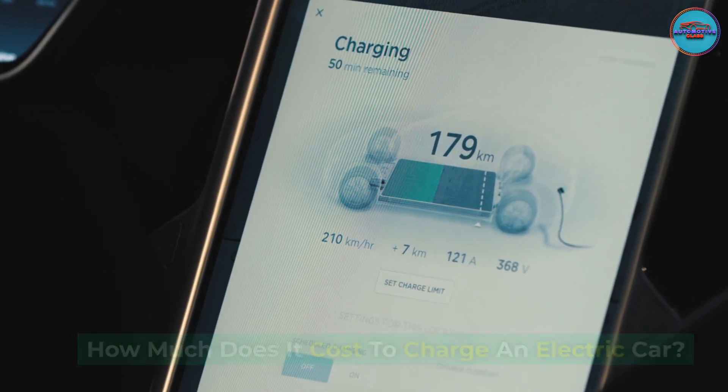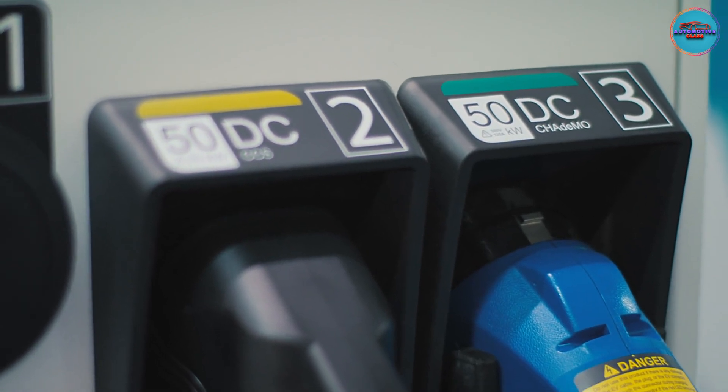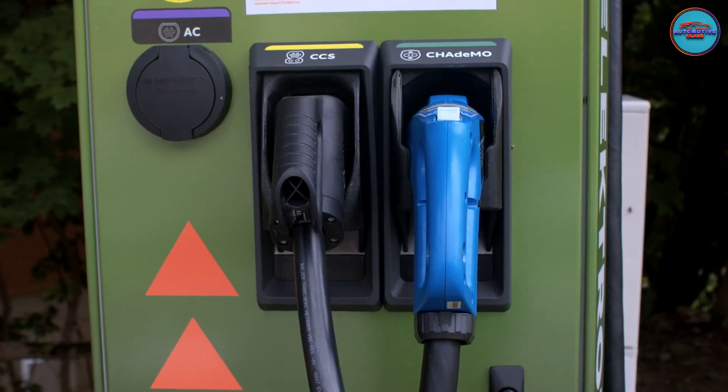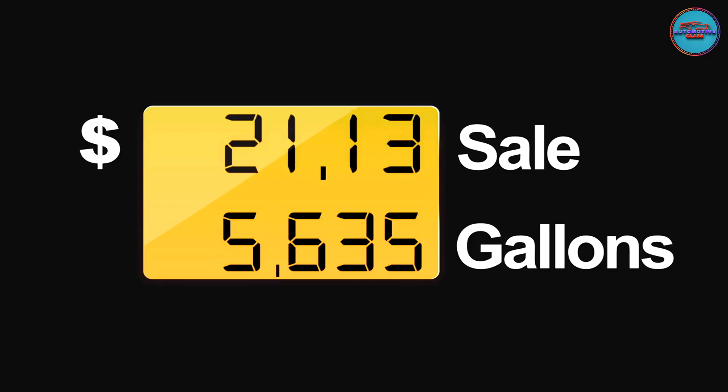How much does it cost to charge an electric car? It's easy to figure out with information from the EPA, your electric company, or the company operating a public charging station. In most cases, it's cheaper than a similar gas-powered vehicle.